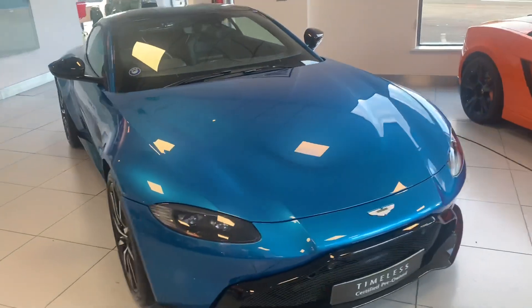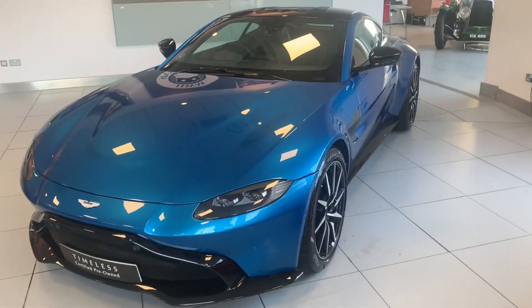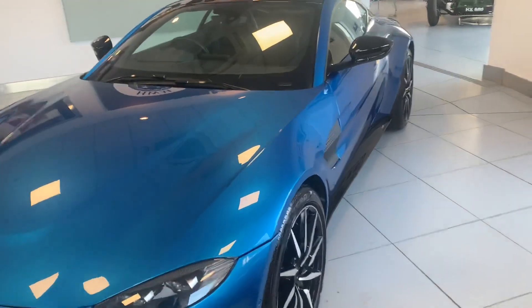Complete with a five-year service package, this car has yet to be serviced, but at least you'll have the peace of mind that for the first five years of this car's life the service will be covered.